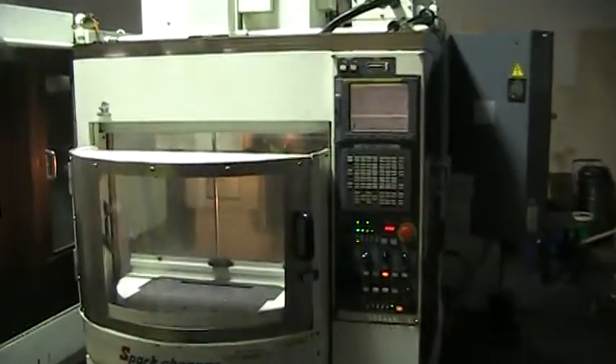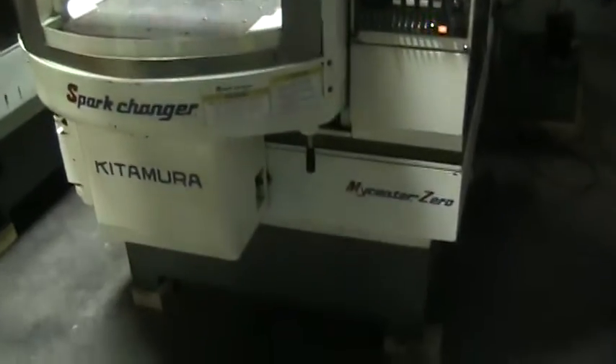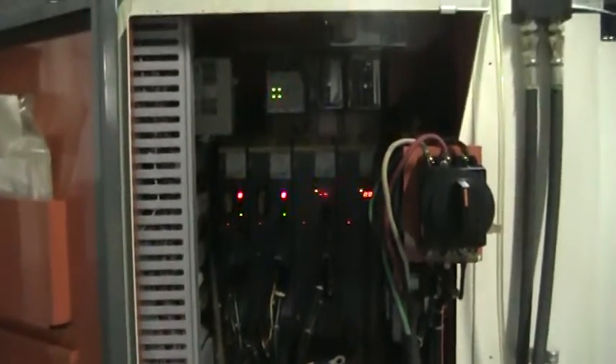We'll go ahead and just walk around the machine and get you a couple of shots. This machine is a 15,000 RPM spindle. It does have the cooler, and also has miscellaneous tool holders with it — about 25 each.